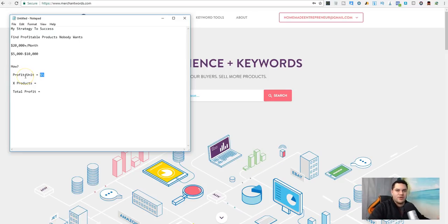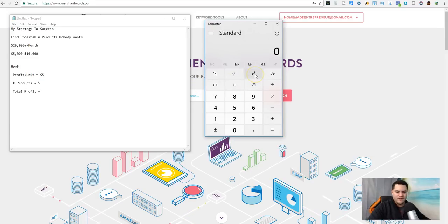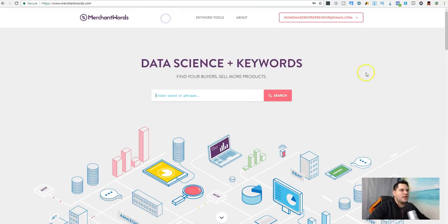Let's say my average profit per unit is $5. A normal person starting out has about five products. Say I have five products all making $5 profit per unit, each selling 250 units a month. Let's pull up the calculator: 250 times $5 profit per unit times 5 products equals $6,250 per month profit. That's not bad for five products.